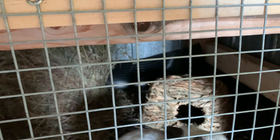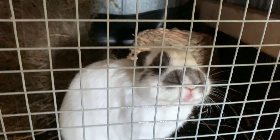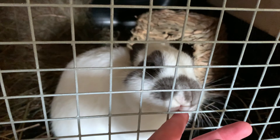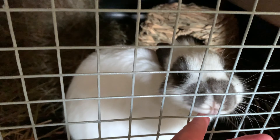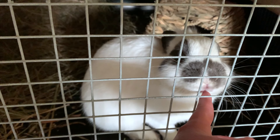He goes in there and sits on top. His name is Thumper and he loves giving kisses. He's one and a half years old. He's got his hay in the back there and a bowl of pellets, and his water is on the outside. That's his cage.